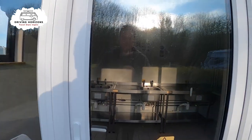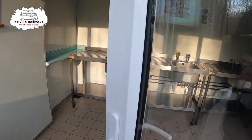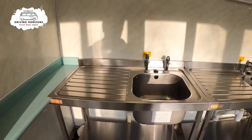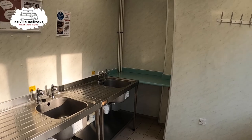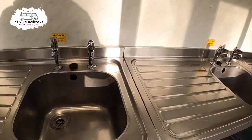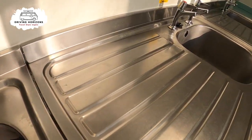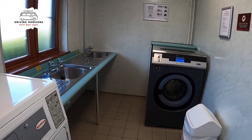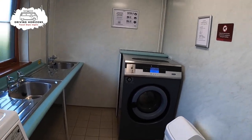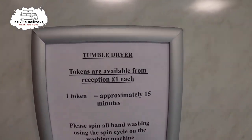The dishwashing area was inside, which is particularly useful if you visit during the colder months — clean and tidy, but the water wasn't super hot. Here is the laundry room: a smallish area with just one washer and one dryer, but I think more than adequate for a campground this size.